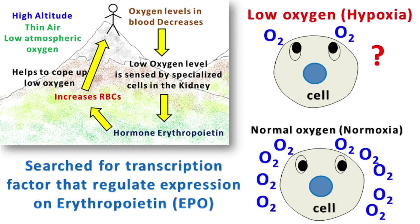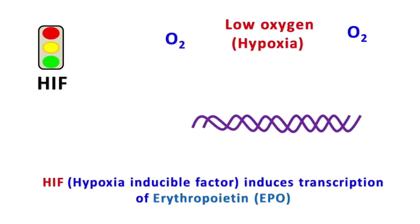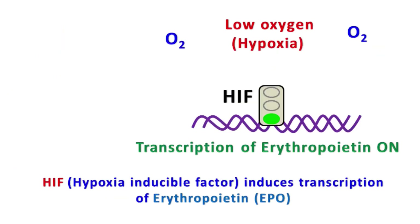They discovered a transcription factor called HIF — hypoxia inducible factor. This transcription factor plays a role in increasing the expression of the EPO gene, which makes erythropoietin.